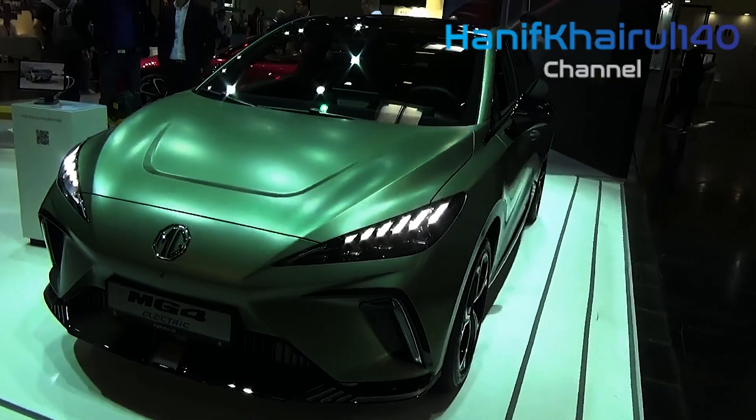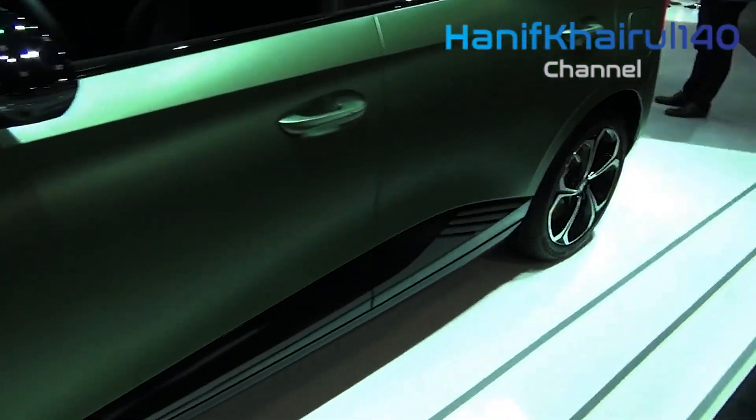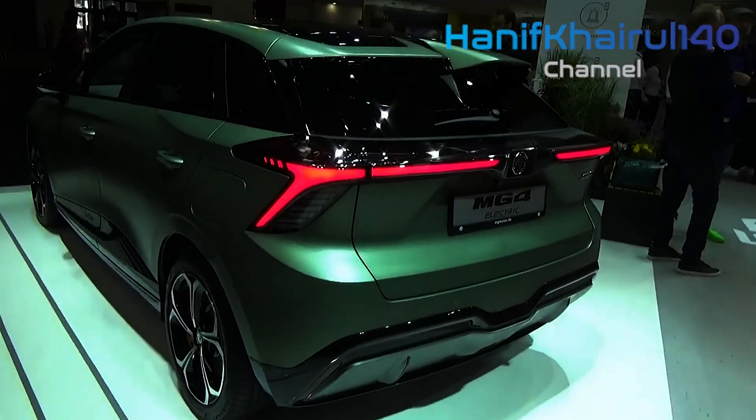Unlike MG's current range of vehicles sold here, which are built using combustion-engined architectures, the MG4 uses MG's dedicated EV platform, called Modular Scalable Platform, which features rear-wheel drive and a perfect 50-50 weight distribution.